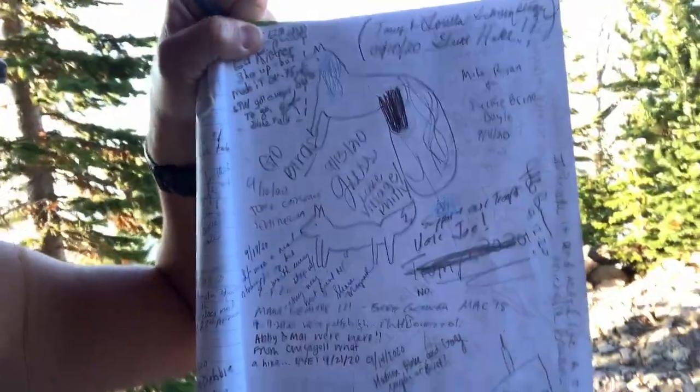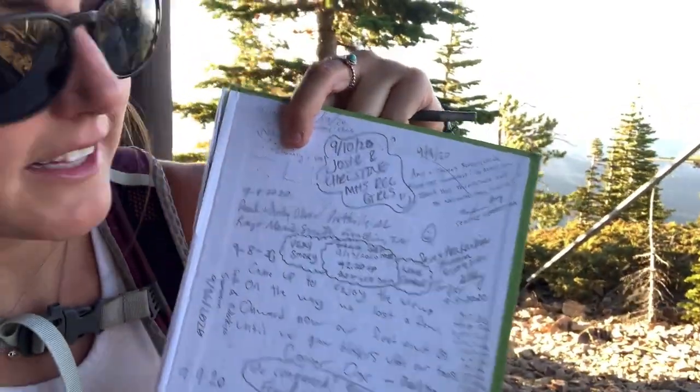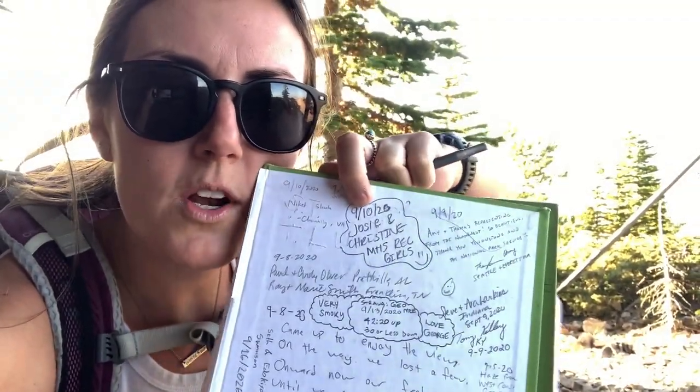Me and Josie actually did this hike last week. I'm trying to see if I can find where we signed it. I can see Jess — shout out to Jess, it's Lake Village slash Philly, if you watch this, go birds! Let's see... oh there we go, last week — Josie and Christine, Mammoth Rec Girls 2020, woohoo!